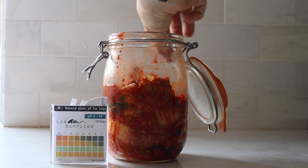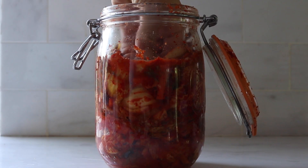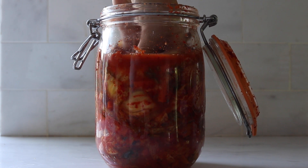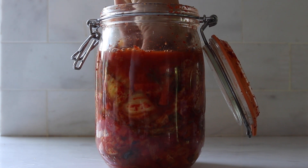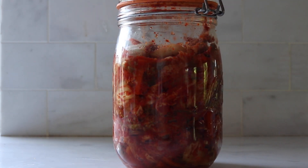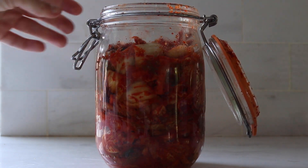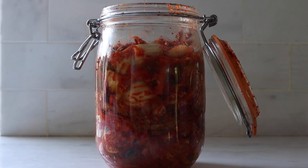To measure how well the fermentation is going, we can measure those products created in fermentation: carbon dioxide and lactic acid. To measure acid, we can use pH strips or just our taste. And for carbon dioxide, we can look at bubbles. The environment that we create inside the jar — one that does not have oxygen and is quite acidic — is the key to making the kimchi last and not spoil, because microorganisms or bacteria that would cause food spoilage can't survive in that type of environment.